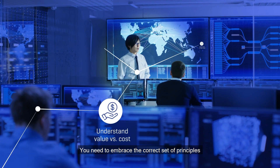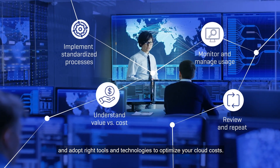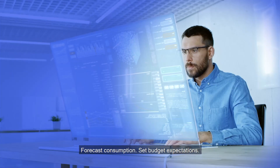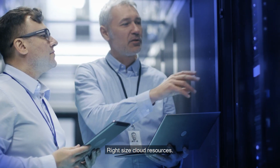You need to embrace the correct set of principles and adopt the right tools and technologies to optimize your cloud costs. Forecast consumption, set budget expectations, and right-size cloud resources.